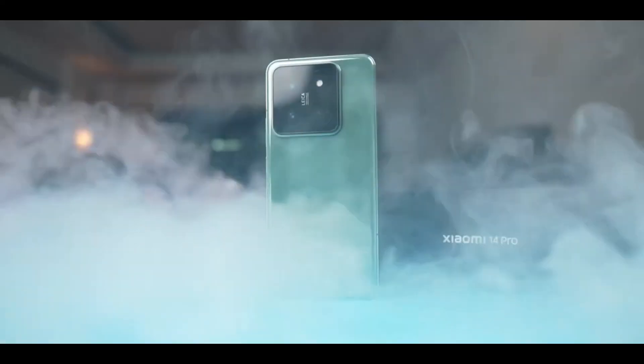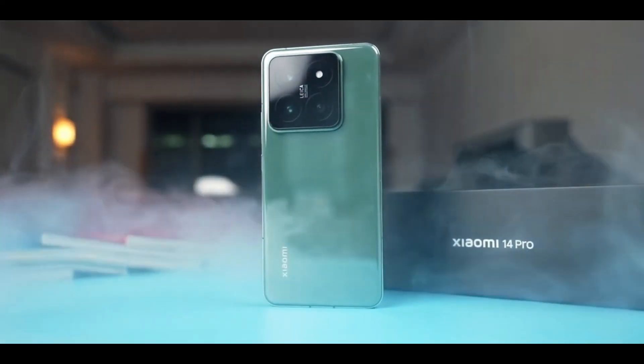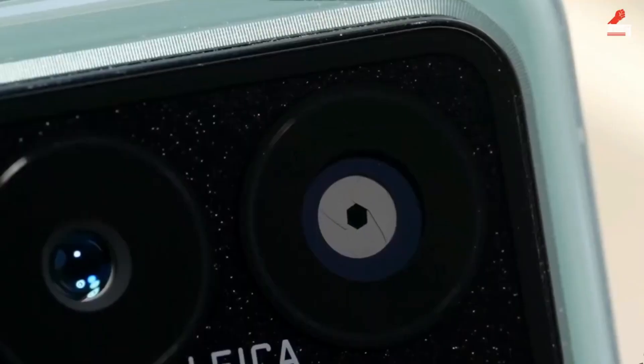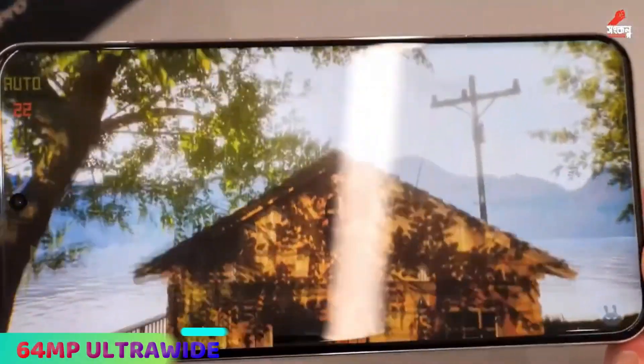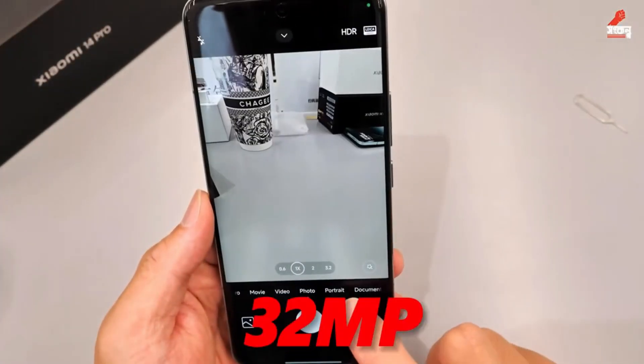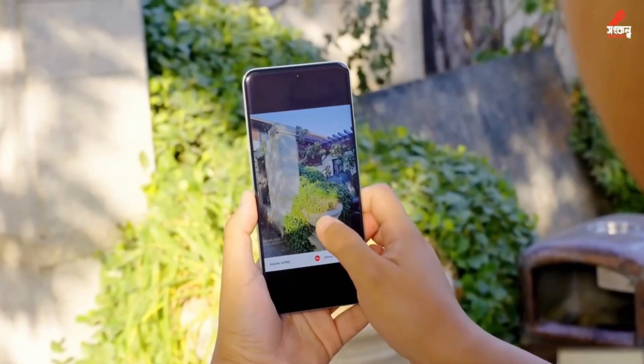The Xiaomi 14 Pro has a triple camera setup on the back with a 64MP primary camera, a 64MP telephoto lens, and a 64MP ultrawide sensor. On the front there is a 32MP selfie camera which takes great selfies and video calls.